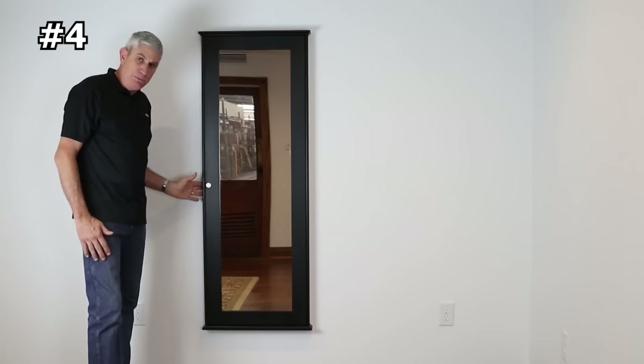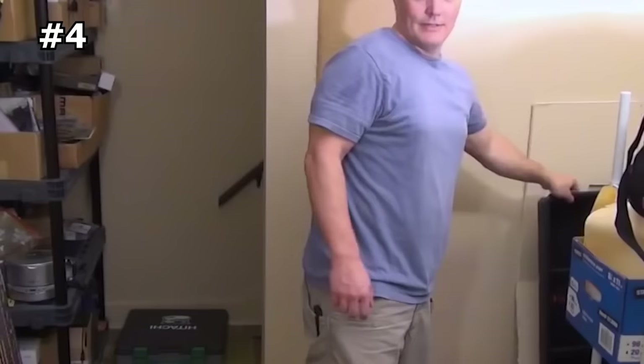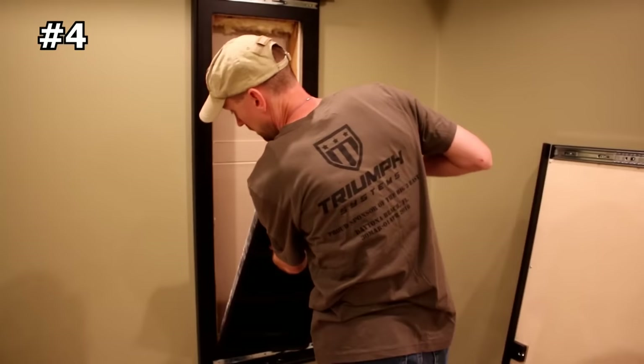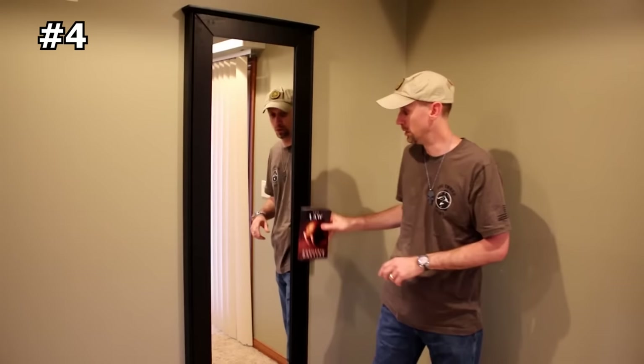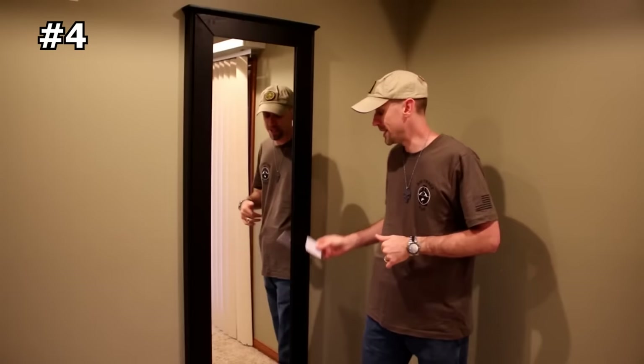Number four: Tactical Walls full-length concealment mirror. Hate seeing ugly holes in your walls? Do you want to keep your firearms out of sight and still have them accessible when needed? Then this concealment mirror is for you. This contemporary mirror features convenient storage compartments hidden behind a stylish wall mirror, so you can keep everything secure while still giving the appearance of a great room.